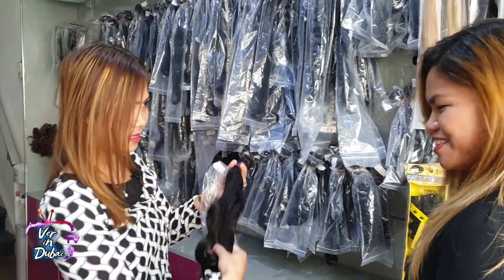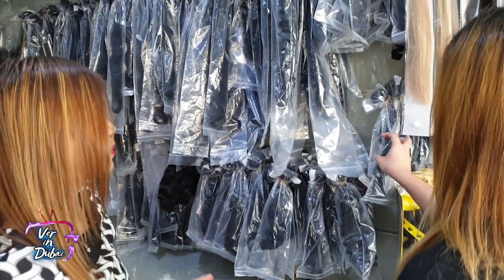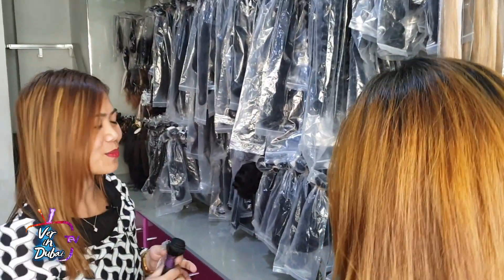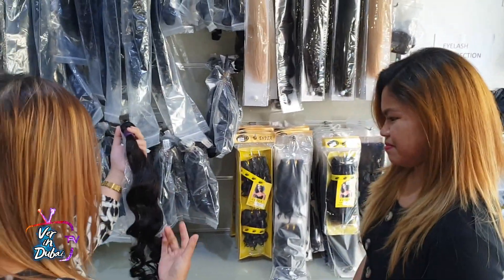So how many wave types are there? We have a deep wave, a normal wave, and a loose wave. Just tell me, ma'am, what kind of wave or curl you want and we can definitely provide it for you. You can also change the color, straighten it, or make any style you want.